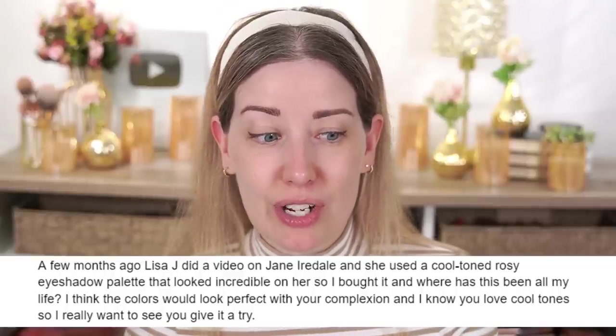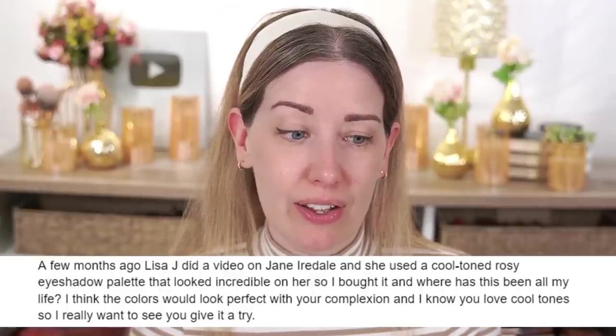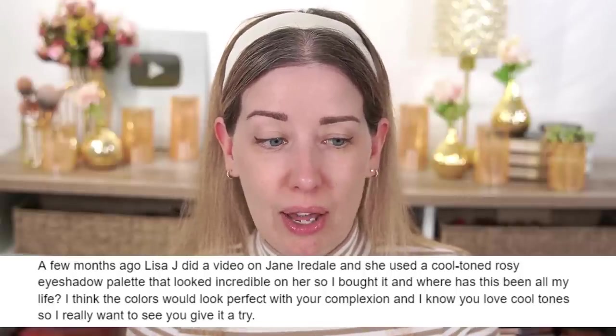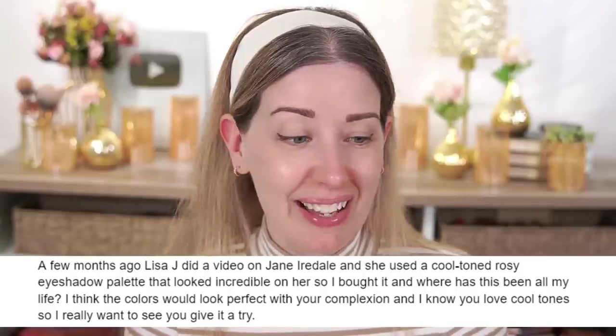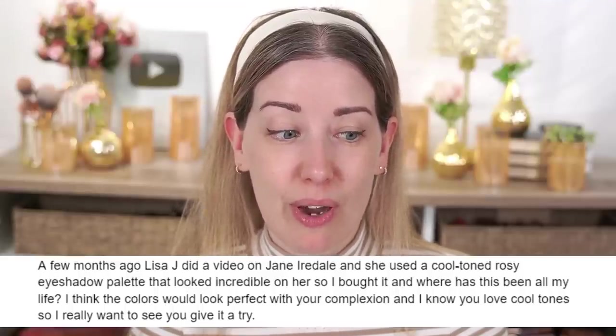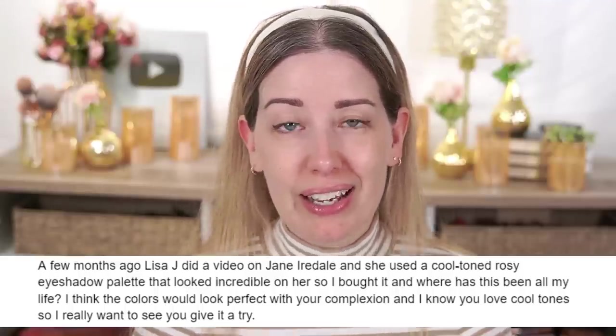Moving on for eyeshadow, I got this comment: 'A few months ago, Lisa J did a video on Jane Iredale and used a cool-toned rosy eyeshadow palette that looked incredible. I bought it and — where has this been all my life? I think the colors would look so perfect with your complexion, and I know you love cool tones, so I really want to see you give it a try.' So I did order the palette. When I got it home, I was a little disappointed because it wasn't quite as cool-toned as I was thinking, especially this rosy shade — it looks very warm in the pan, almost coppery.